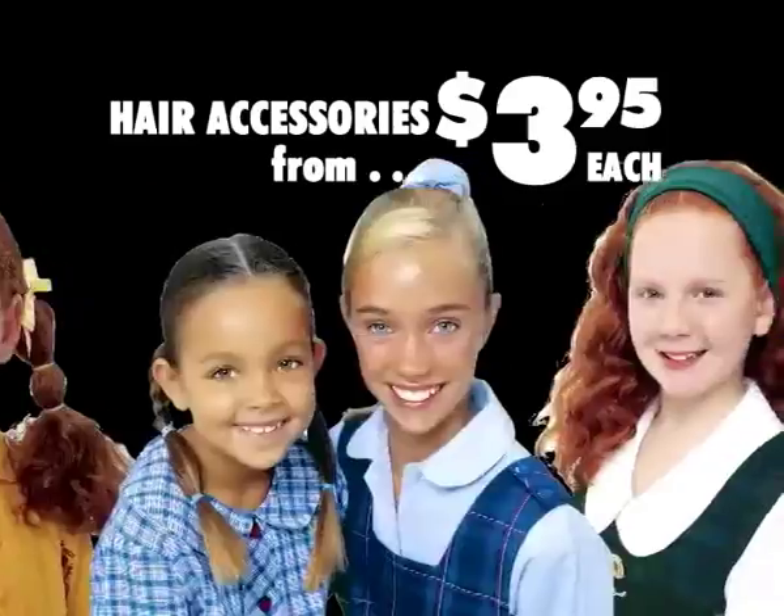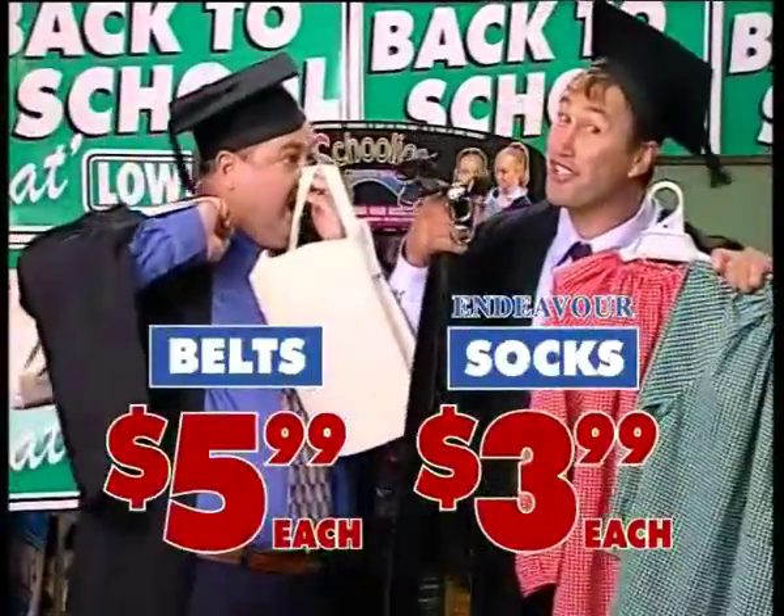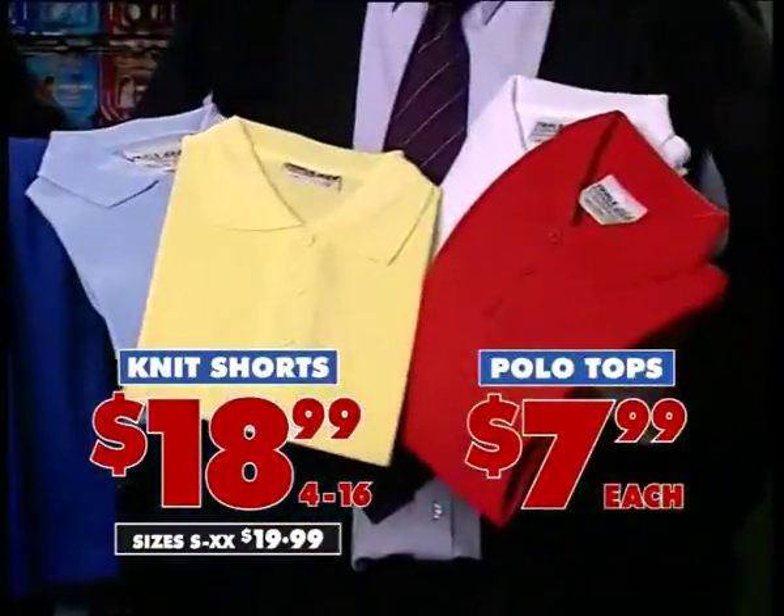Snag-free hair elastics, ponytail holders, scrunchies and headbands. There's paint smocks, library bags, school belts and socks, knit shorts and polo tops, all school colours.